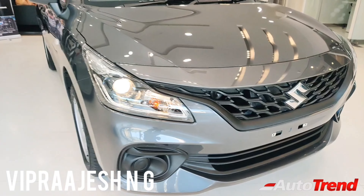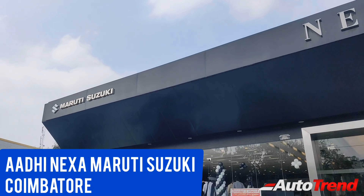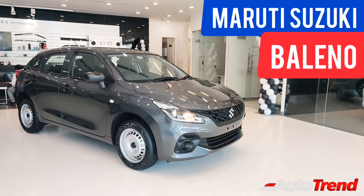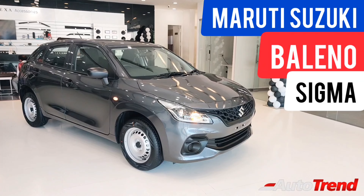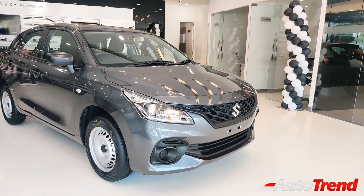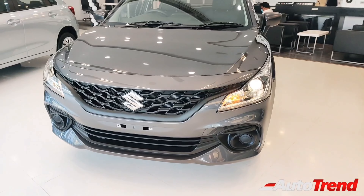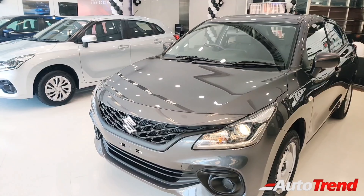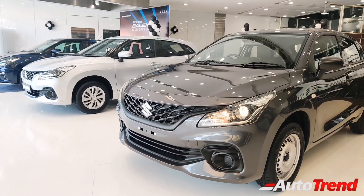Hello everyone, welcome back to AutoTrend TV. Today I am here at Adi Neksa Maruti Suzuki showroom in Coimbatore with the all-new 2022 Maruti Suzuki Baleno's base level Sigma variant. This all-new second generation Baleno hatchback has been the most anticipated car of the year, aiming to provide a lot of standard features along with better comfort, space and safety. For today, let's take a look at this entry-level Sigma variant.